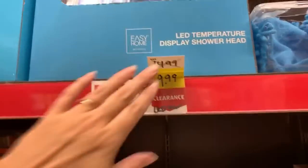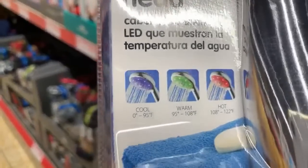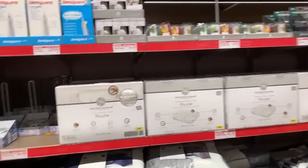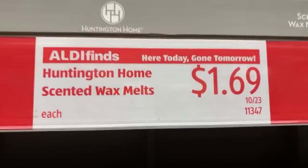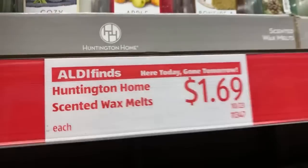I found some yellow tags! We have an LED temperature display shower head — it was $14.99, now it's just $9.99. $9.99 for a shower head — cool, warm, and hot. And over here we have a toilet motion light for $3.99. They also just added the wax melts. They're not on clearance — super affordable at $1.69. We have woodland pine, apple cider, bonfire and hayrides, and cozy blanket. These are $1.69.